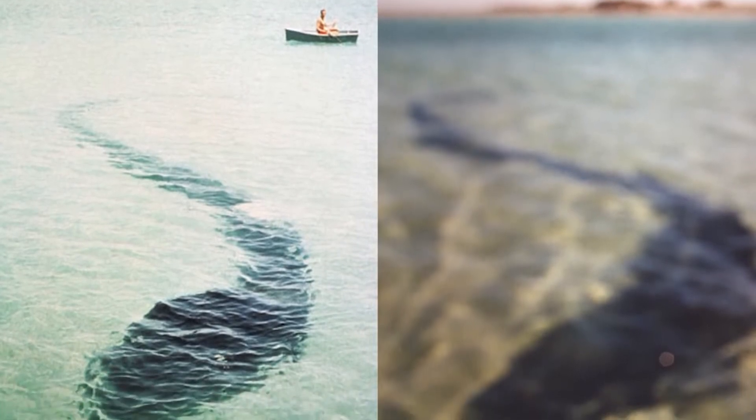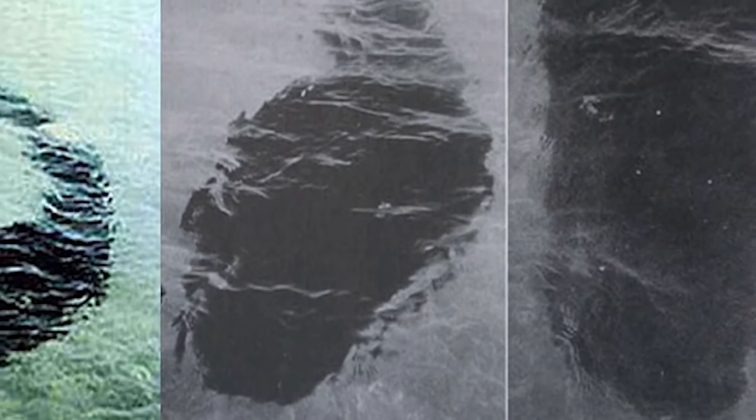Next up at number 5 we have the Hook Island Sea Monster. On December 12th, 1964, photographer Robert Le Serrec was in a rowboat off Hook Island in Queensland, Australia. Suddenly, heading towards him and his family was a huge 80-foot-long creature. Robert quickly grabbed his camera and snapped pictures. It appeared to be some sort of giant water snake with a tadpole-like head. As it came closer, Robert said it appeared to have smooth skin, no fins, pale eyes, and a white mouth with no teeth. He also said it had a wound on its back, which could have been why it was taking shelter in the bay. As he tried to take more pictures, it seemed to get annoyed, quickly turned around, and swam into deeper waters.